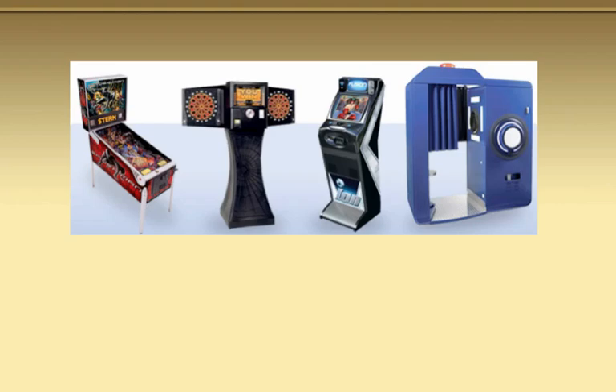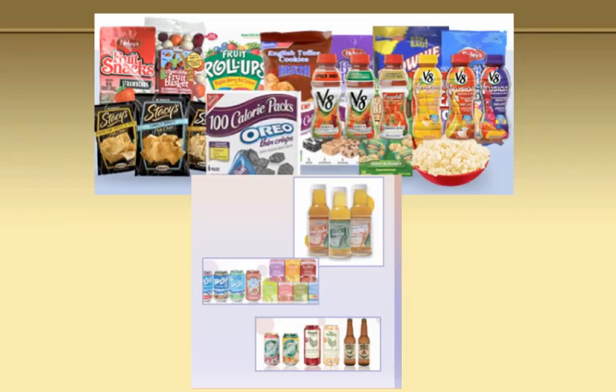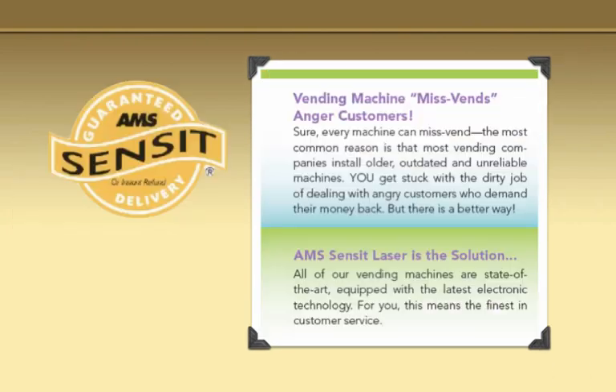We love to show them every type of machine possible when going after different accounts. If you're going to be in the tavern route business or snack and beverage, or all these different segments of vending, these machines are just beautiful because we get the pictures straight from the manufacturers. Don't worry about the huge product line — you are going to have to fill requests, but you're not going to have to keep all this stuff on hand. We tell them that all of our machines have decks — hard drives in them. We tell them that all machines we install are going to have a credit card reader. And of course we tell them the census system is going to be on every machine.